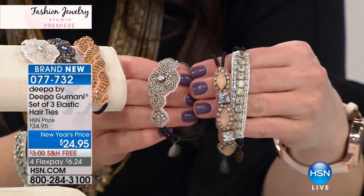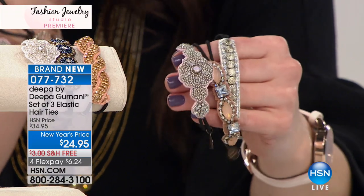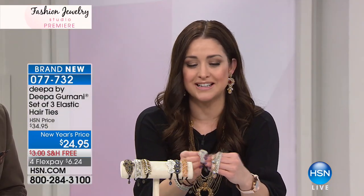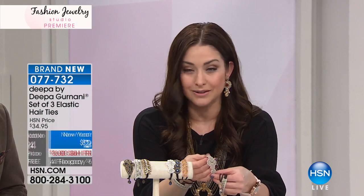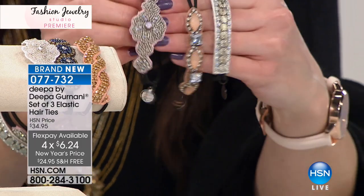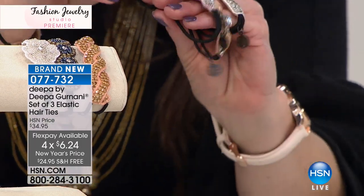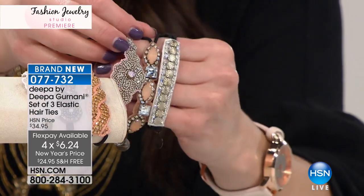Let me show you the three different options available. You're getting all three of them for $24.95, home on flex for $6 and change. On your wrist it looks like a fabulous bracelet, but it's a really comfortable, great way to add just a pop of beauty to your hairstyle — hair jewelry. The first one I'm holding — this is the pink option, so you get all three. These are all hand-done, beautiful crystal details, each one very unique.